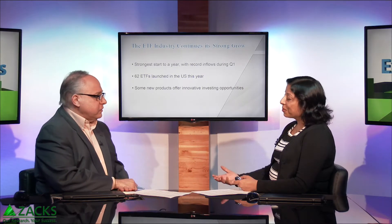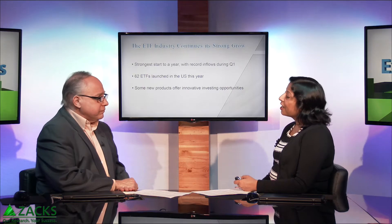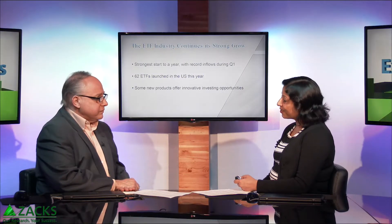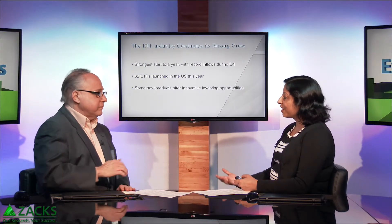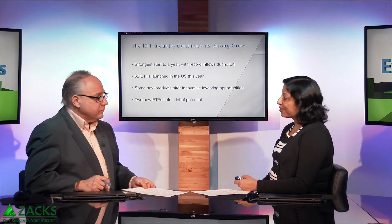So investors are favoring which type of ETF — large cap, small cap? Most investors still prefer those large, simple, plain vanilla market cap weighted ETFs, like the ones tracking the S&P 500 index. And that is good — those are great ETFs. But some of the new, very unique, and innovative ETFs launched recently are also seeing a lot of investor interest. Today I wanted to discuss two such innovative ETFs which, in my view, hold a lot of potential and could be very solid choices for long-term investors.